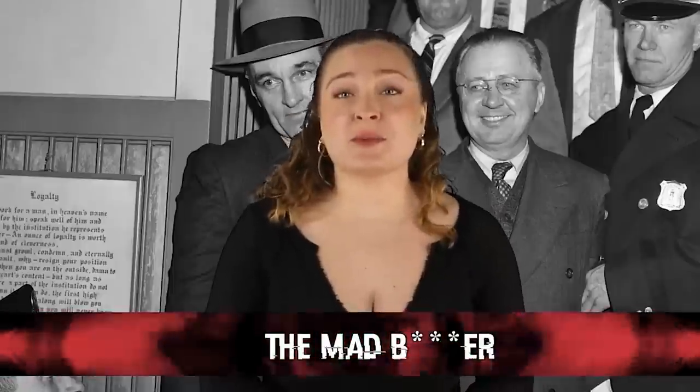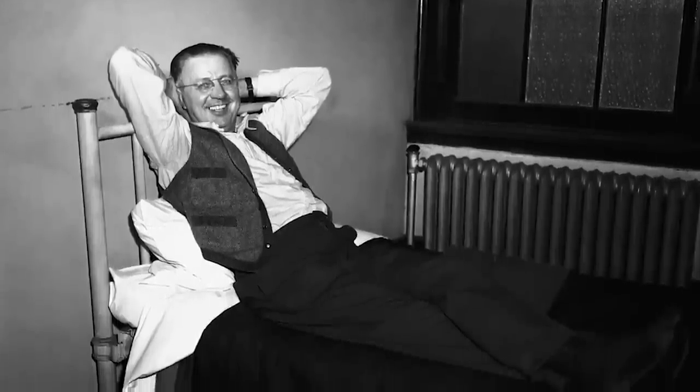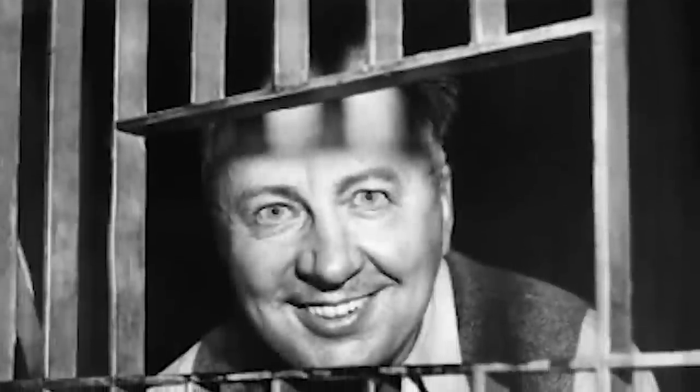Starting off in our number 10 spot, we have The Mad Bomber. His real name was George Metesky and he was the man who terrorized New York City for 16 years while he planted explosives in public places. He was apparently angry about a workplace injury he had suffered in years prior. While no one should have ever had to suffer because of these crimes, the good news is that while he planted 33 bombs and set off 22 of them, miraculously only 15 people ended up injured. This photo of him behind bars is extremely eerie thanks to his creepy smile and haunting eyes.